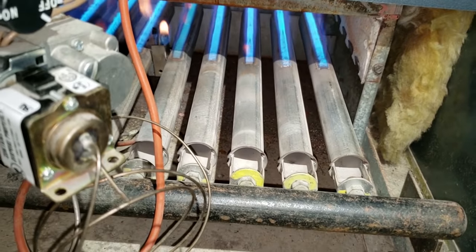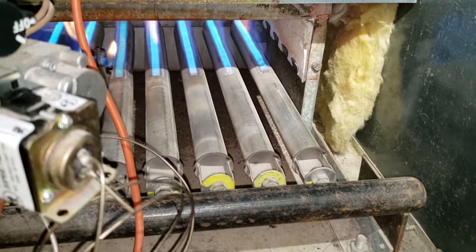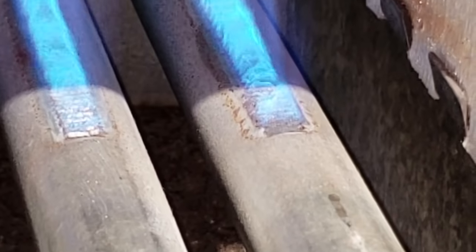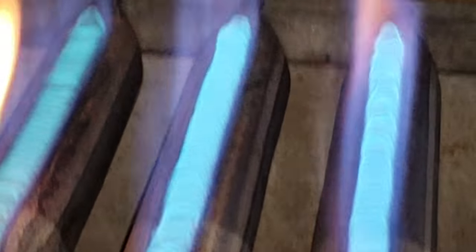What we'll probably do is grab the nitrogen bottle, blow that pilot out, and blow these burners out. You can see some of these burners are starting to just form deposits. There's a lot of moisture in propane, and it keeps these burners gunked up.